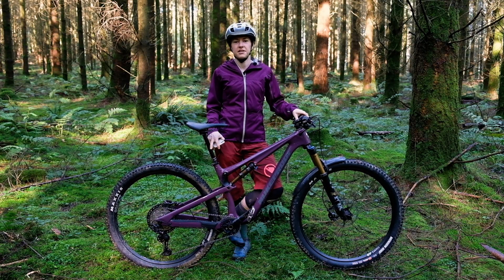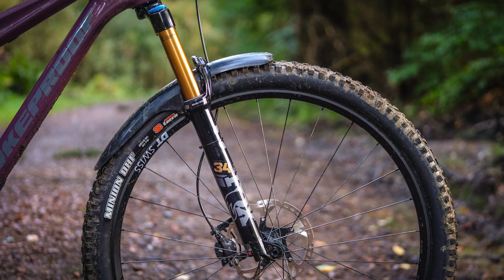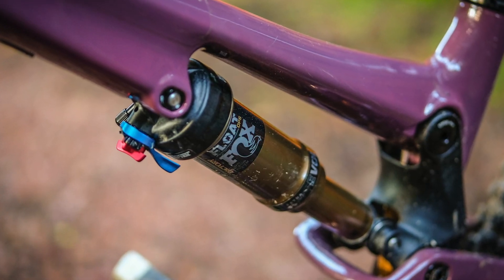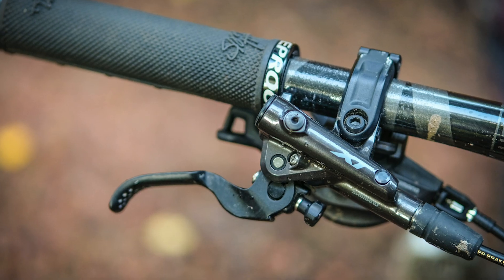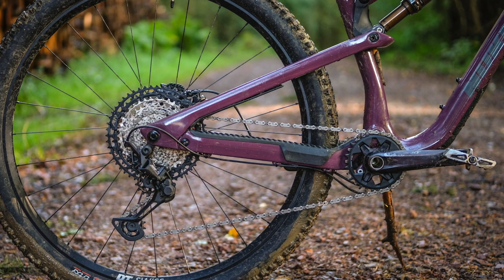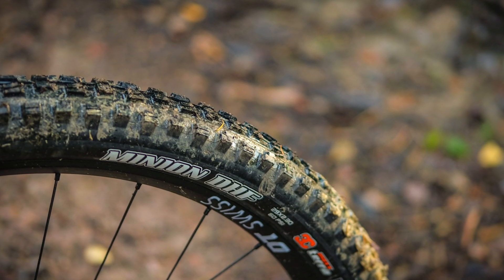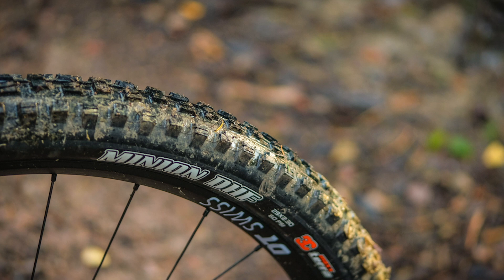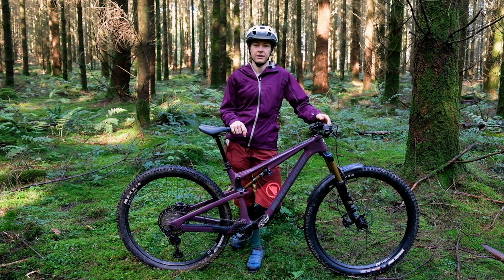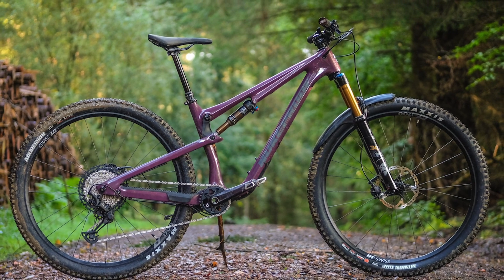Our bike here gets a 130mm Fox 34 Float Factory Series fork with a Grip tube damper. It also gets a Fox Float DPS shock, and Shimano takes care of the gears and braking with XT two-piston brakes and an XT 12-speed drivetrain. The wheels are a set of DT Swiss XR 1700 Spline 25s with slightly faster rolling tyres than the rest of the range — a Maxxis Minion DHF and a Maxxis Aggressor, both in 2.3. Elsewhere there's a Nukeproof cockpit, a Bike Yoke dropper post and Sam Hill grips, all coming in at £4,300.